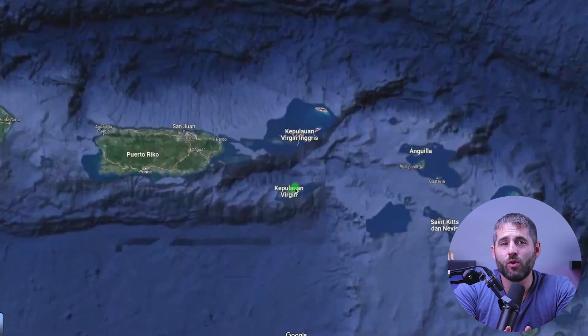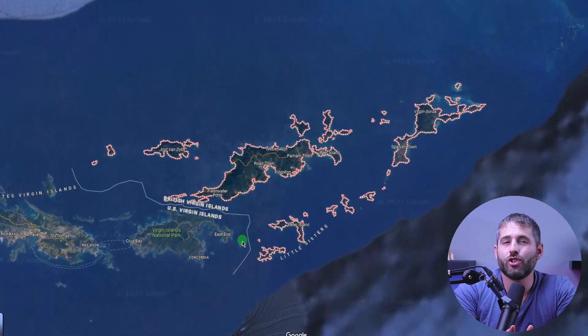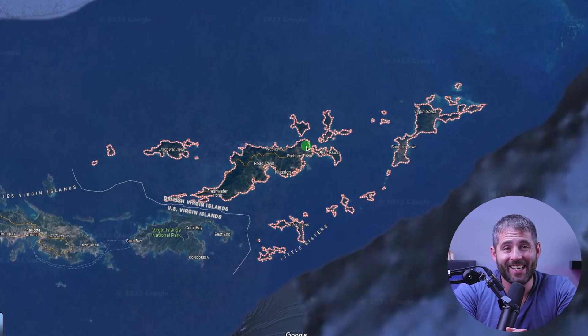ExpressVPN is headquartered in the British Virgin Islands, which is a jurisdiction that prioritizes privacy and is not a member of the 14 Eyes Alliance. This means that your data won't be monitored by the government or shared with other countries.